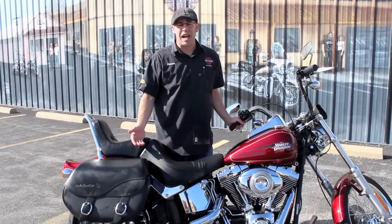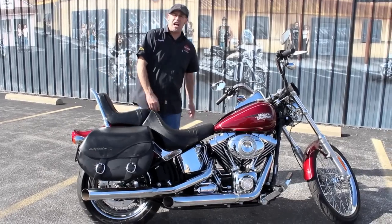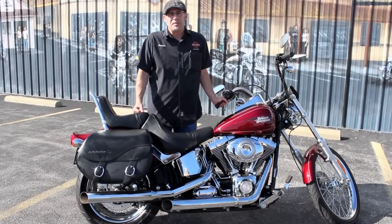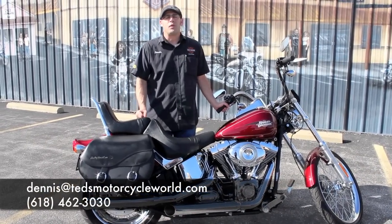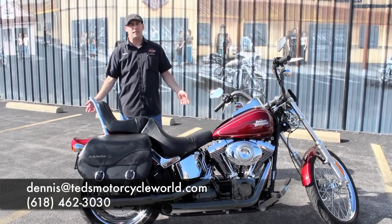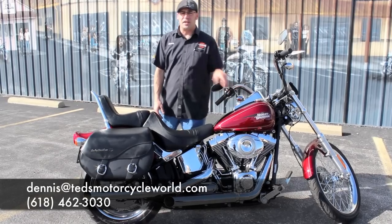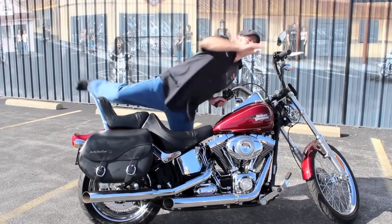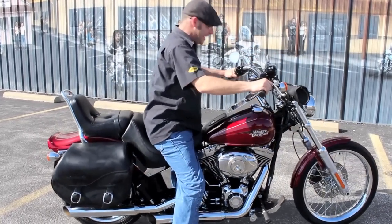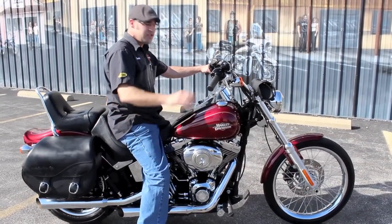Check this one out — come on down, take a look at it, try it on for size. Give me a call at 618-462-3030, ask for Dennis. Or hit me up via email at dennis@tedsmotorcycleworld.com. I'll see you when you get here. Now if you'll excuse me, I'm going to take the icon out for a ride. I'll see you out on the river road.